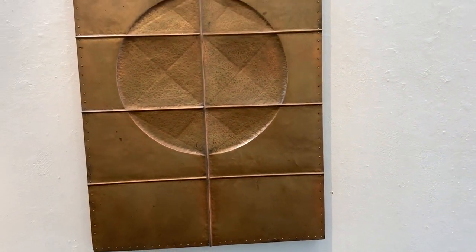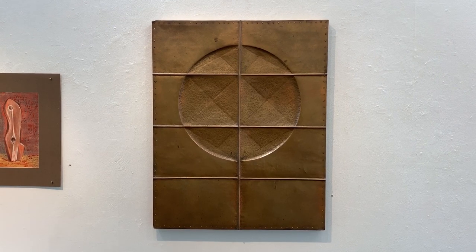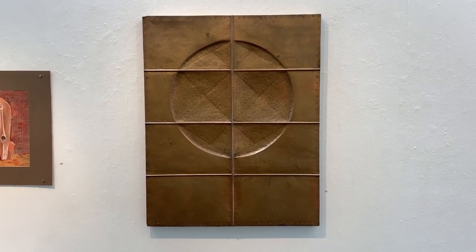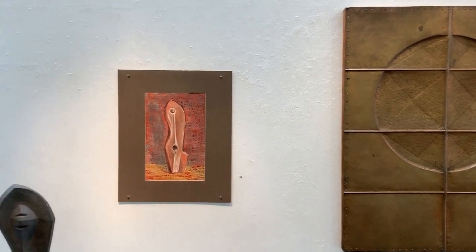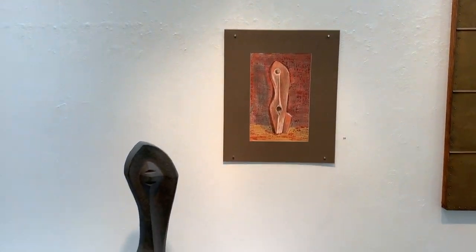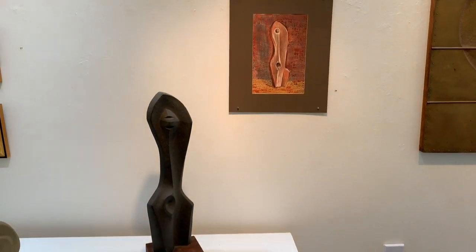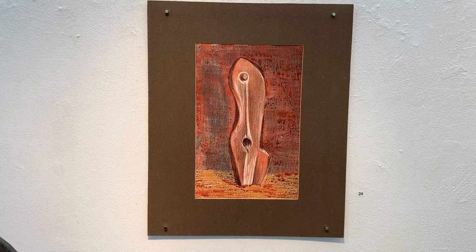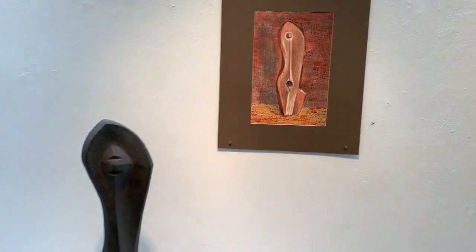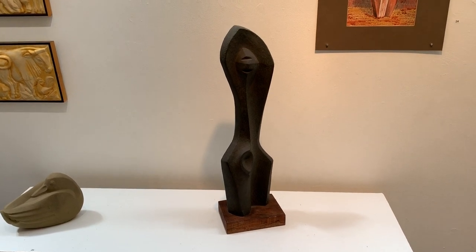The next one is Dick O'Hanlon's Copper Repoussé — no date on this right now. Right next to it is one of his drawings of the sculpture, a wax resist. That's a wax resist of Una or Ona, which is Japanese for woman, and you'll see the sculpture right to the left.